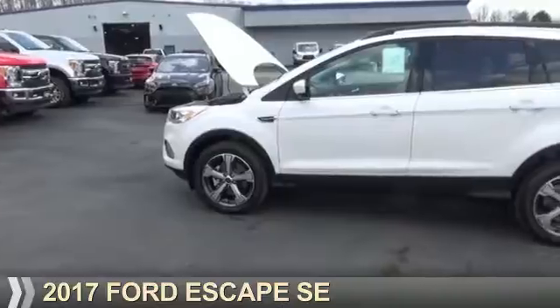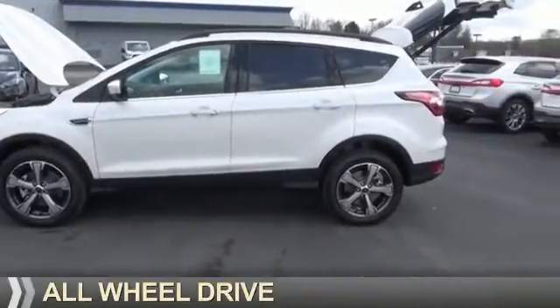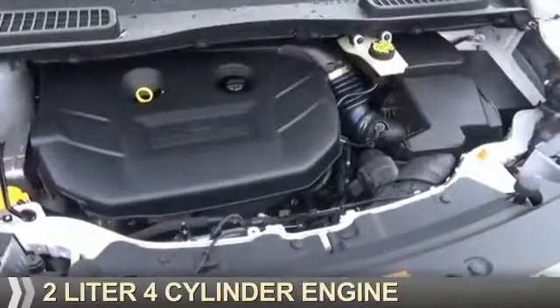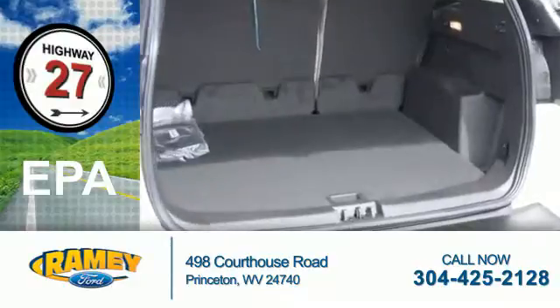Presenting the 2017 Ford Escape. It's powered by all-wheel drive, a 2-liter, 4-cylinder engine. Great fuel efficiency saves you money by requiring fewer trips to the gas station.